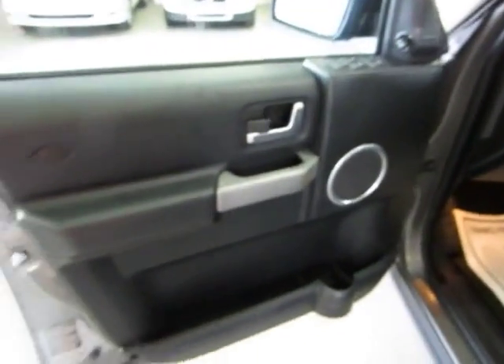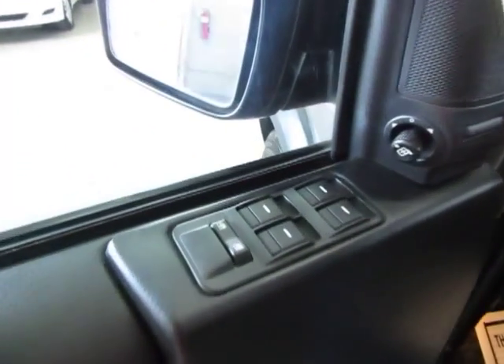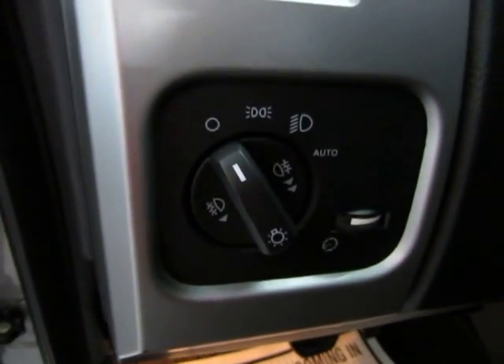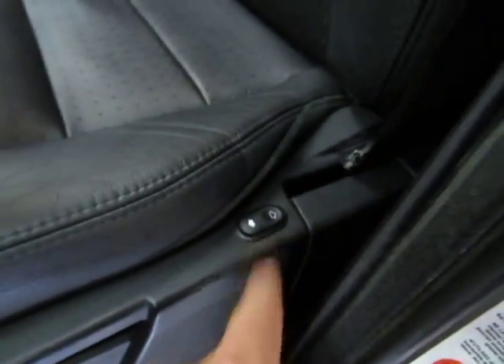The door panels are all black with a gray accent and chrome trimming. Of course we have power windows, power door locks, cruise control, tilt wheel, power mirrors, and automatic headlights that come on at sunset and off at sunrise, as well as fog lights. There's a power seat, power recliner, and lumbar support. The vehicle also has curtain side airbags as well as seat side airbags.